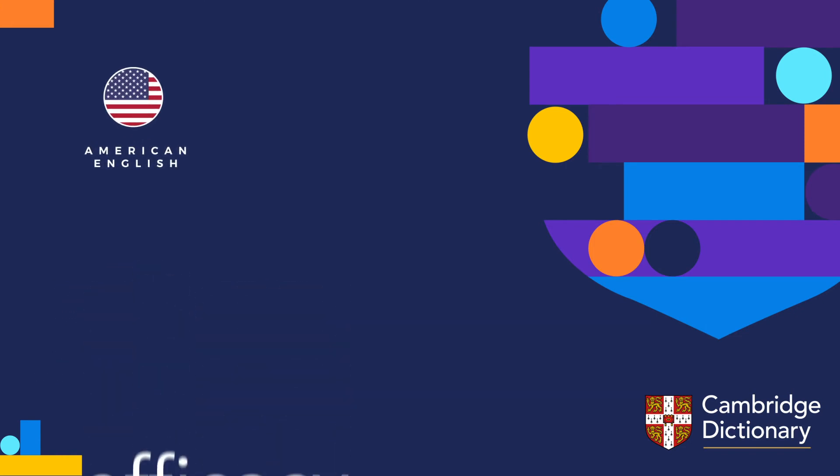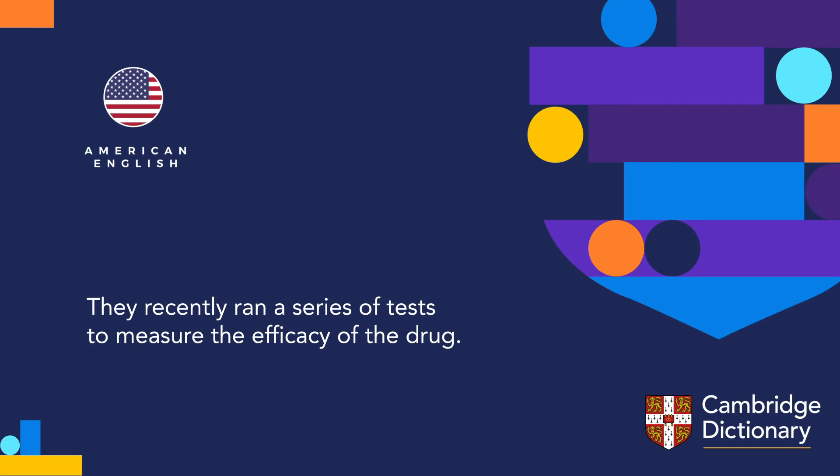Efficacy. They recently ran a series of tests to measure the efficacy of the drug.